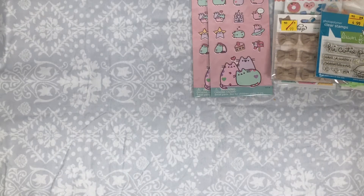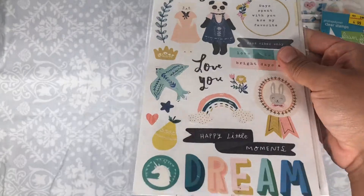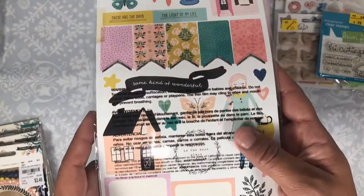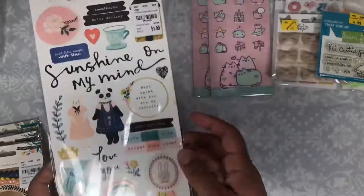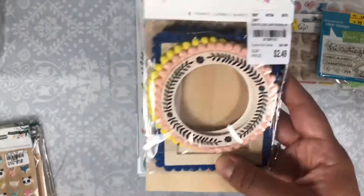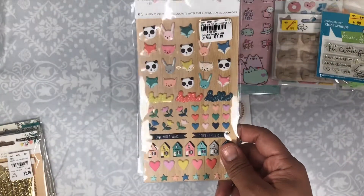I also picked up some more Willow Lane stuff. I found these six by twelve cardstock stickers — you guys have seen these already but they're just so cute. I love this banner and the little houses, super cute. I found another one of the frames, which I was so excited about last time, and then I picked up the puffy stickers.